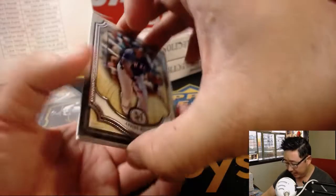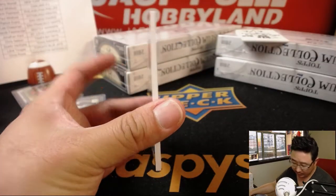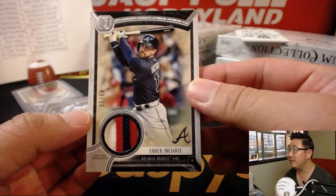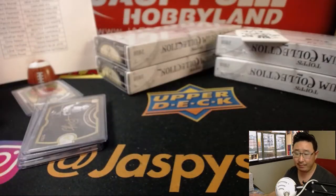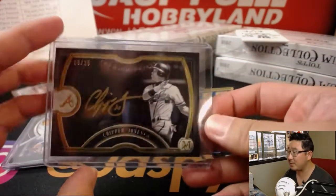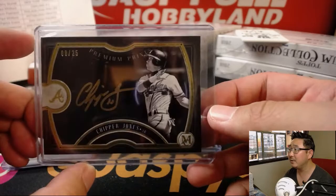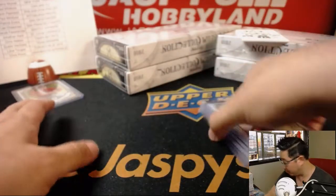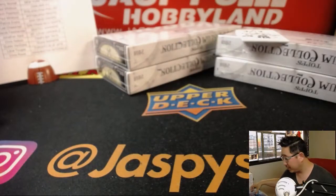A couple of base cards here. Behind Beltre is a single relic — that's Ender Inciarte, 43 out of 50, game-used material. Another Brave for Senyin. The premium prints are the horizontal ones — Chipper Jones has a great autograph.